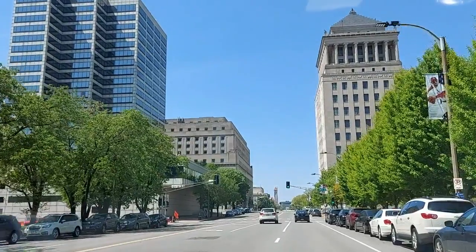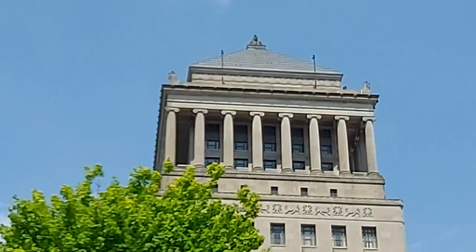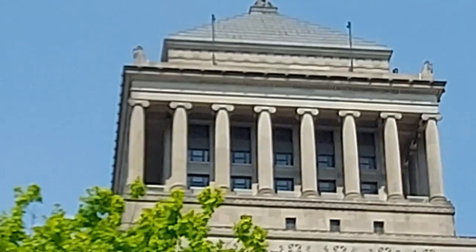We go back the same way, so on the right we have the Civil Courts building. The pyramid roof on top was designed to resemble the Mausoleum of Halicarnassus and is topped by two 12-foot-high sphinx-like structures with the fleur-de-lis of St. Louis on the chests.